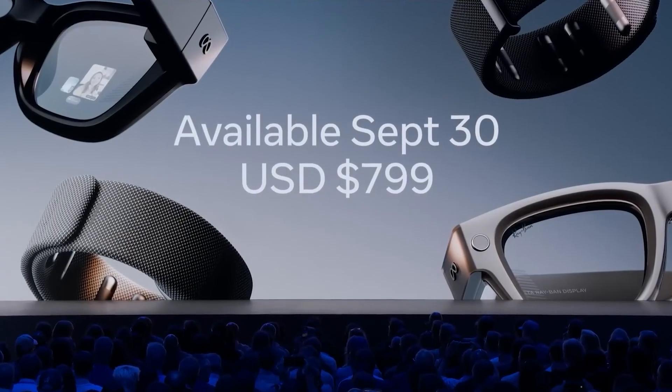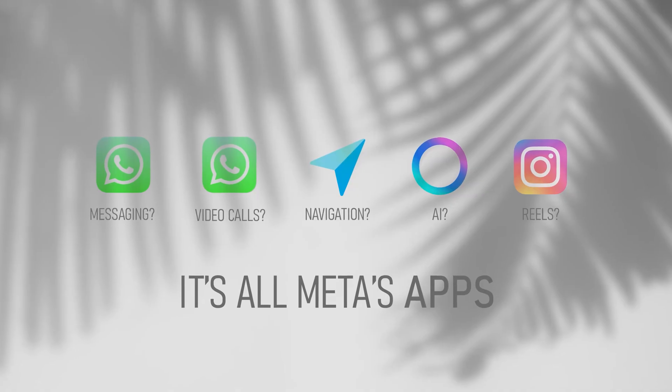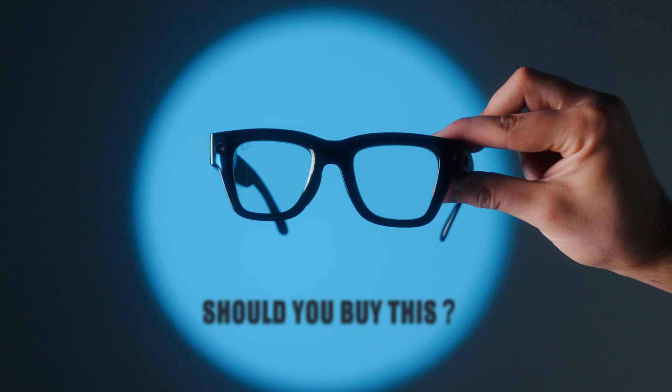Now let's be real about the downsides. $800. This still depends on your phone for a lot. There's no real app store yet. You're locked into Meta's ecosystem for almost everything, and it raises all the usual privacy questions with Meta tracking God knows what. Socially, it gets awkward too — would you rather talk to someone who checks their phone for two seconds, or someone wearing these glasses who keeps glancing down-right every few seconds and you're not sure if they're listening, reading a text, or translating you in real time?